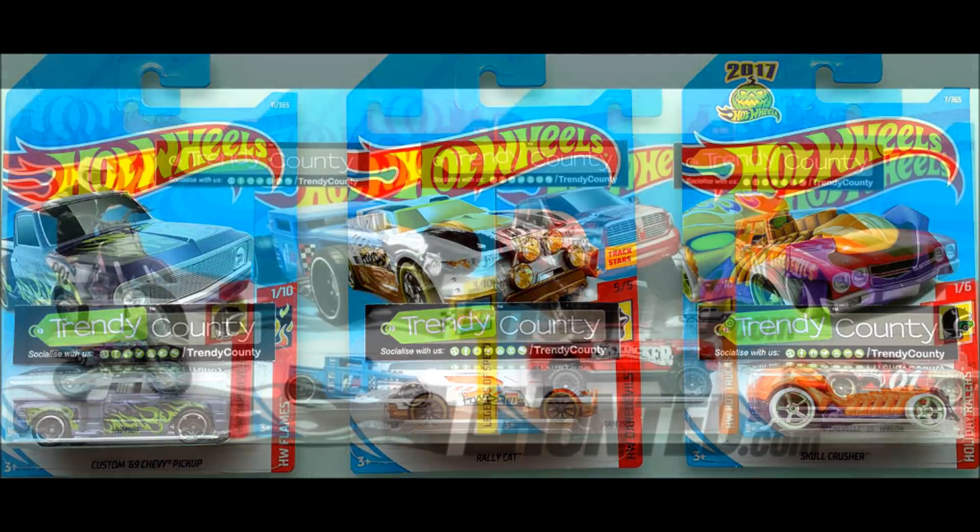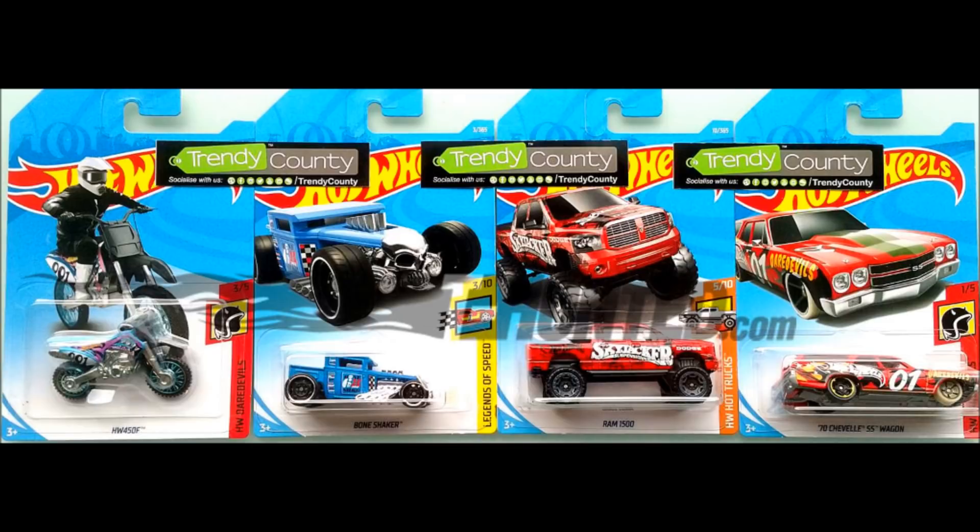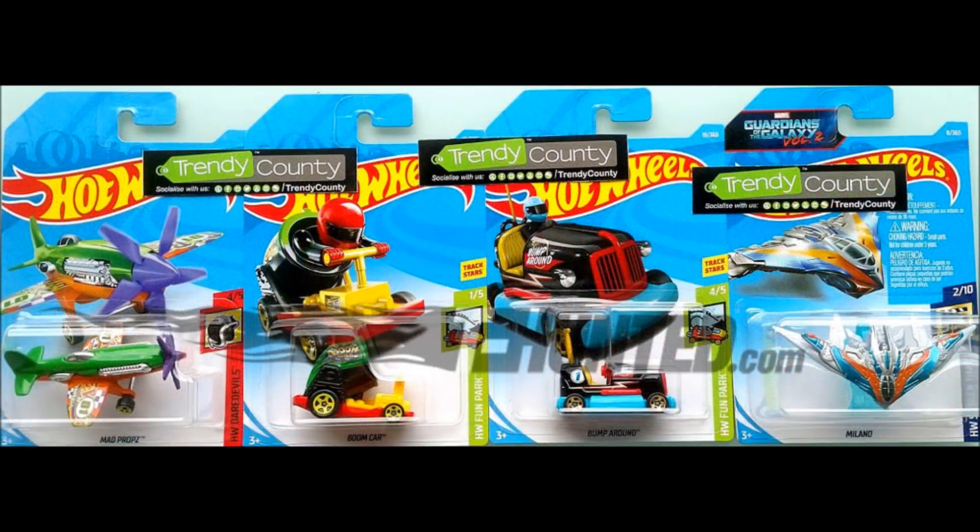Tenemos por fin ya la Golf MK7 en un color decente, ya la habíamos visto en unos colores horrorosos. Ya la tenemos bien, se viene la Milano de nuevo y tan solo es el lote A.